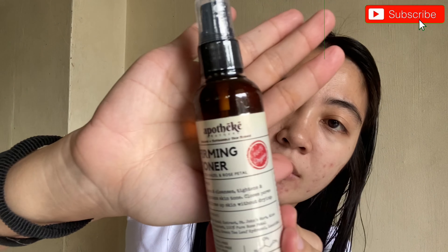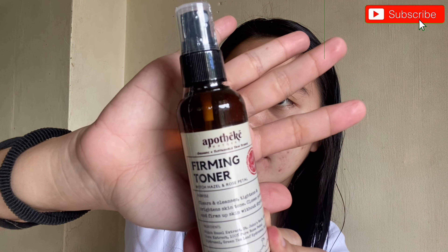Next is the firming toner. According to the guideline, you don't need cotton — it's good for day use. It can be used throughout the day to refresh your skin, hydrates, nourishes, and balances skin tone. It's a spray type. Since it's still sealed, I'm just opening it now for the first time. It says spray onto your hands and don't apply directly to the face so it's not too harsh.